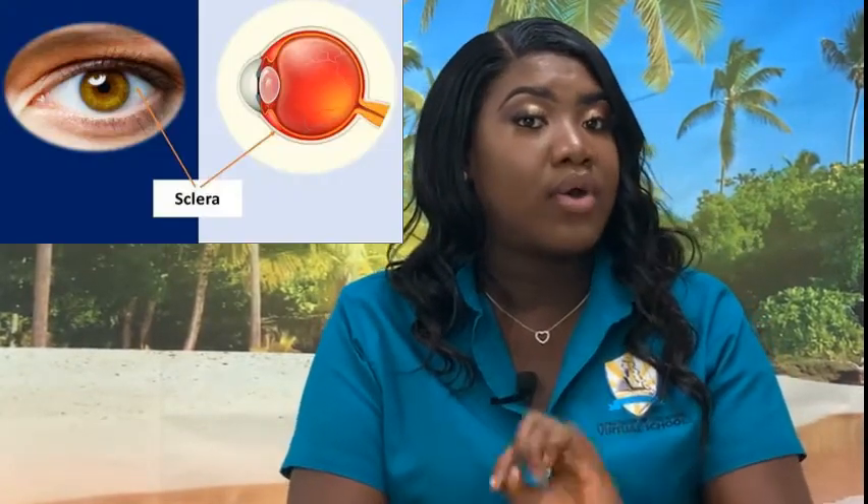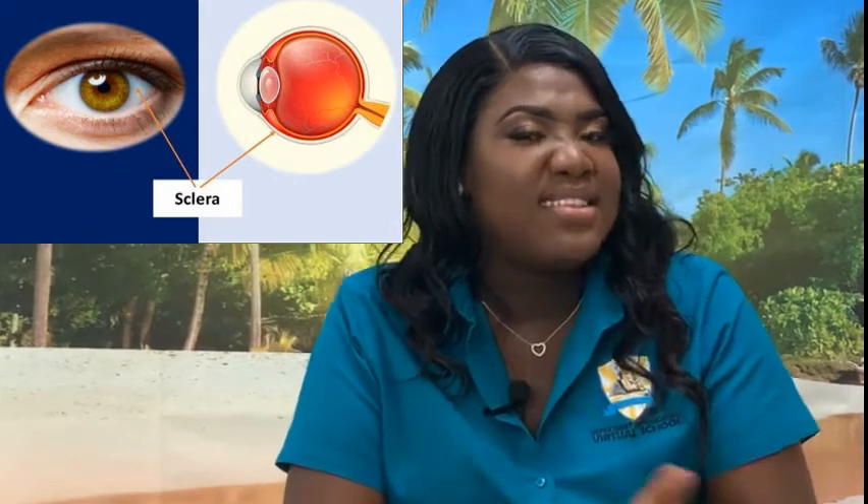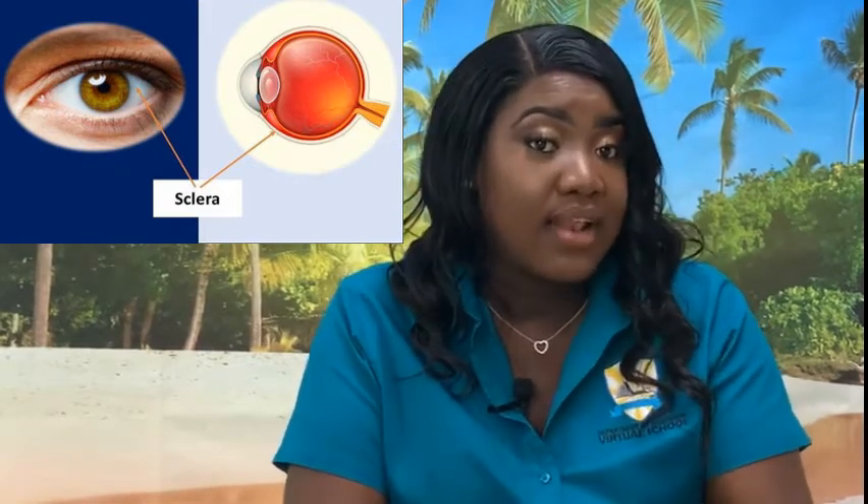First, we have the sclera. It's the tough white outer coat, and it maintains the shape of the eye and protects it.